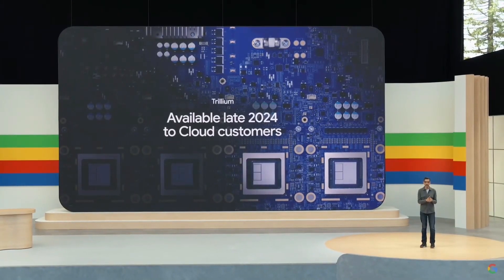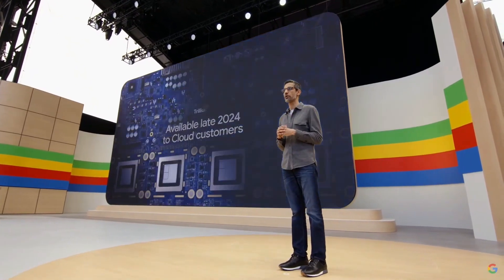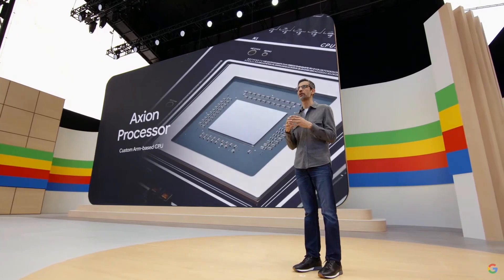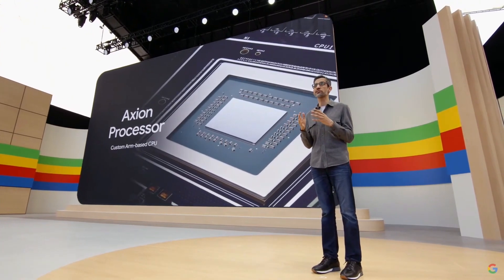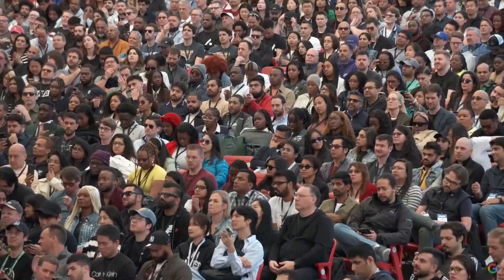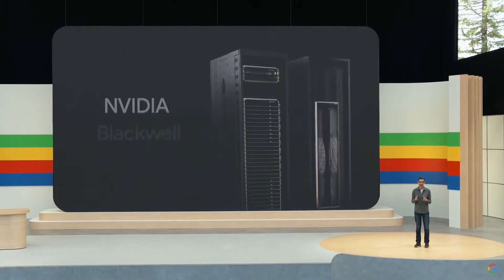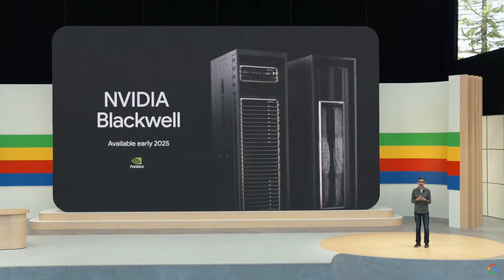Alongside our TPUs, we are proud to offer CPUs and GPUs to support any workload. That includes the new Axion processors we announced last month, our first custom ARM-based CPU with industry-leading performance and energy efficiency. We are also proud to be one of the first cloud providers to offer NVIDIA's cutting-edge Blackwell GPUs, available in early 2025.